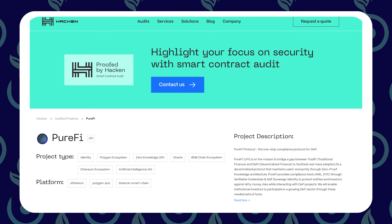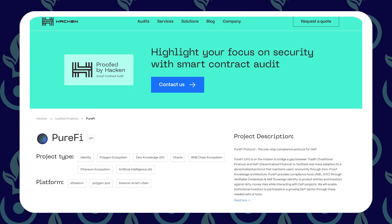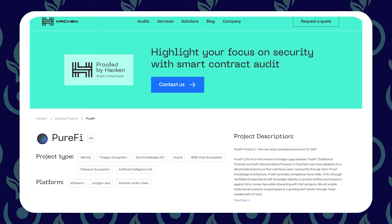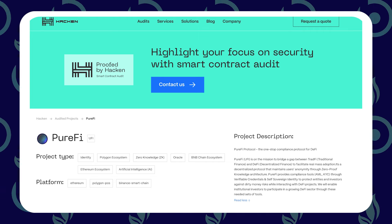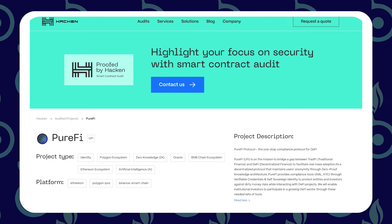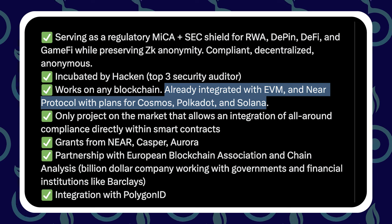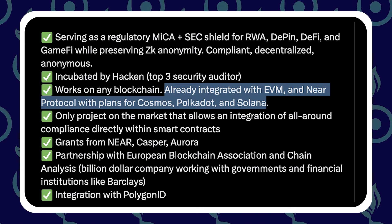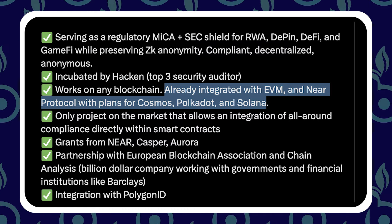Hacken has helped Purify become one of the smart contract integrations where it's the only project — less than a $10 million market cap — that allows integration of all-around compliance directly within smart contracts. That means it can work with any blockchain. Currently it's already integrated with anything EVM, Ethereum, Near Protocol, and they have plans to go into Cosmos, Polkadot, and Solana.